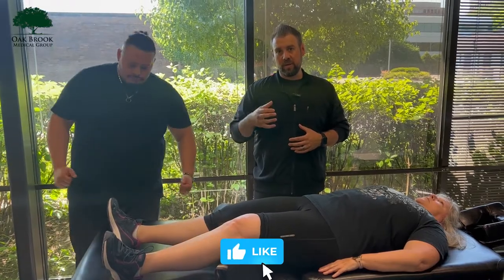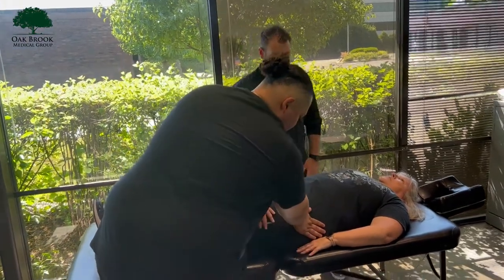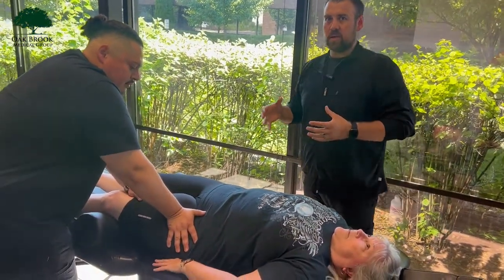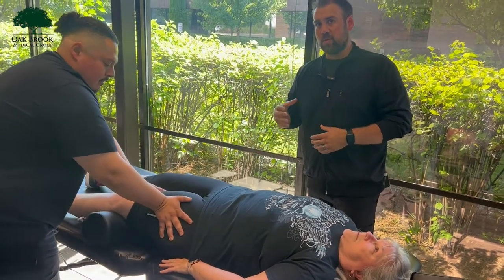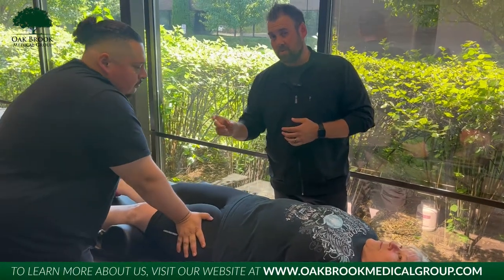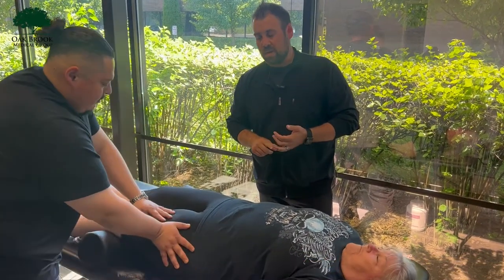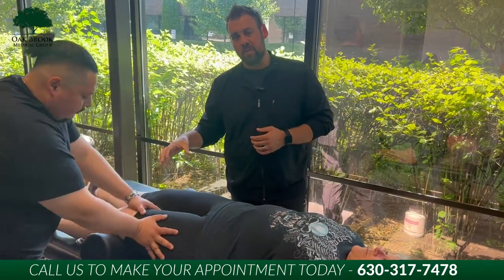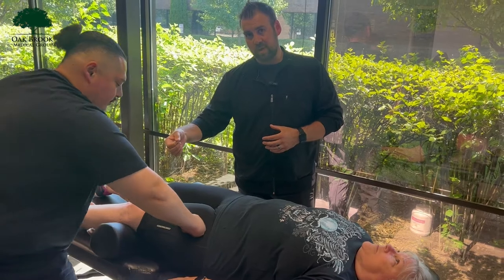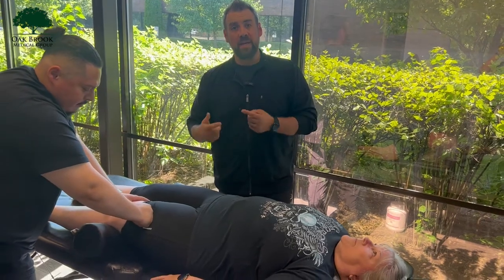One of them is massage therapy and Graston. So Jose is going to actually be working on Ms. Brenda's knee here for a bit. Every one of our patients that comes through here is going to get some form of soft tissue treatment. Most of the time it's Jose doing the manual therapy with his hands — massage therapy. Sometimes it's Graston. The main reason we're doing these things is because it's going to help realign the muscle fibers, and increasing blood flow to that area really helps promote that healing process faster.